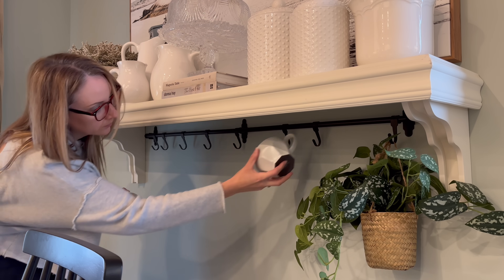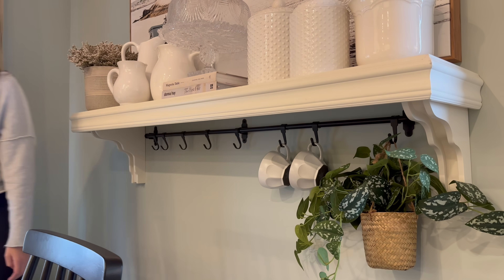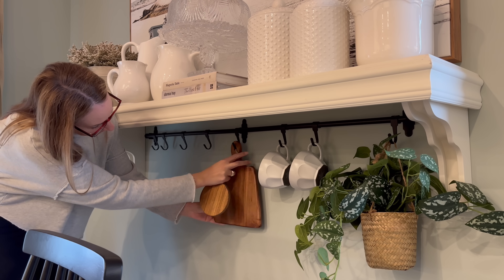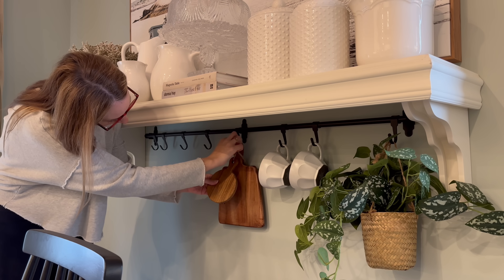These black peg rails are an inexpensive way to add some character to your kitchen. I picked mine up at IKEA. I am adding in some neutral mugs from the Hearth and Hand line that you can find at Target. I have incorporated a few black pieces in my kitchen just to add a little bit of contrast to all the white.